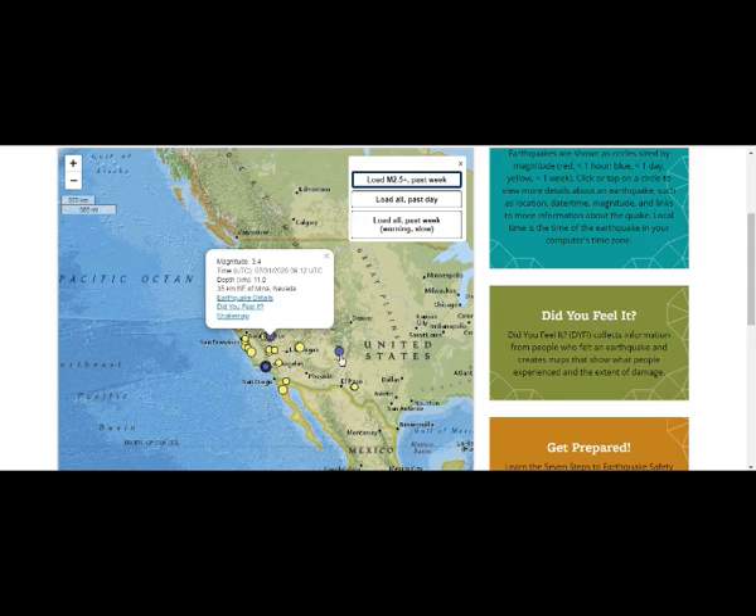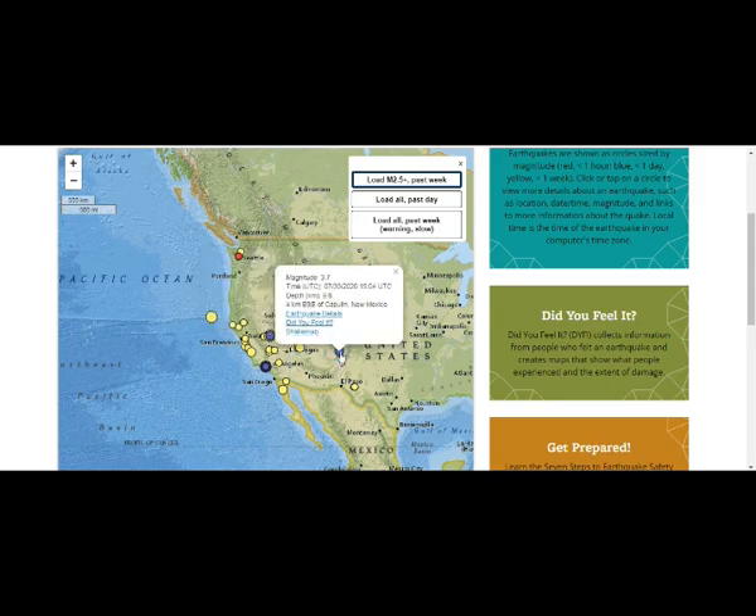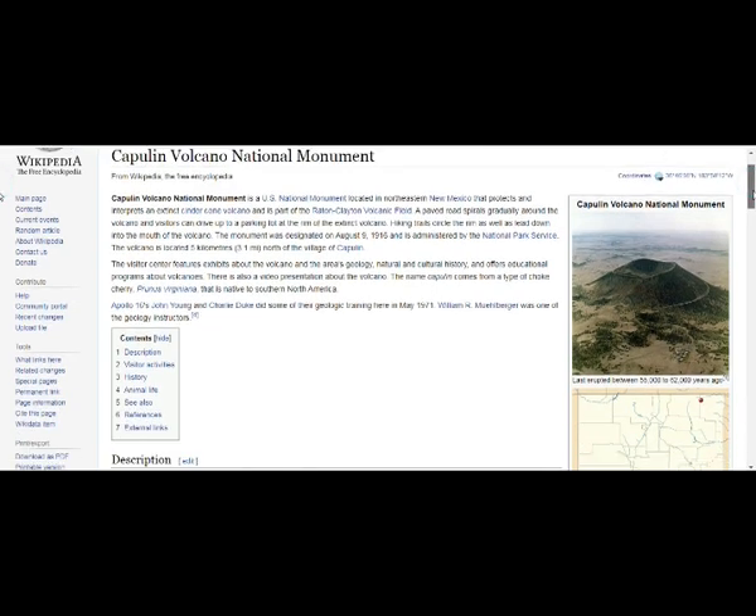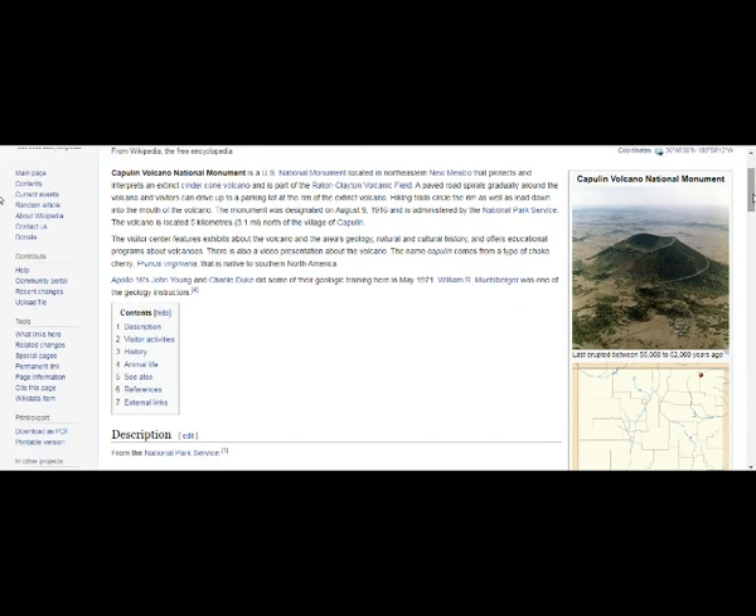Right here is the Valles Caldera area and the Capulín Volcano National Monument in northeast New Mexico. It's an extinct cinder cone, part of the Raton-Clayton Volcanic Field. The road spirals gradually around the volcano and visitors can drive up to the parking lot at the rim.